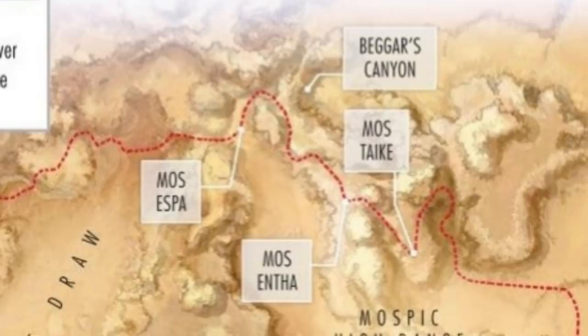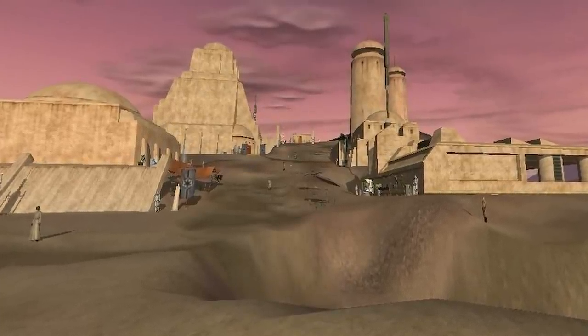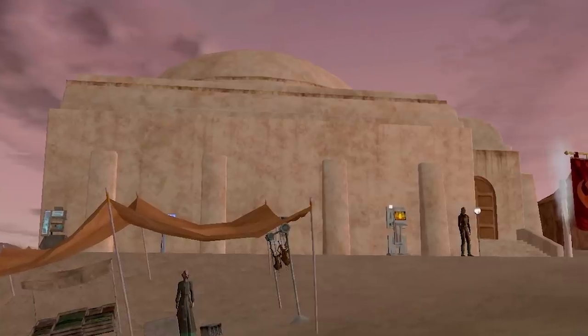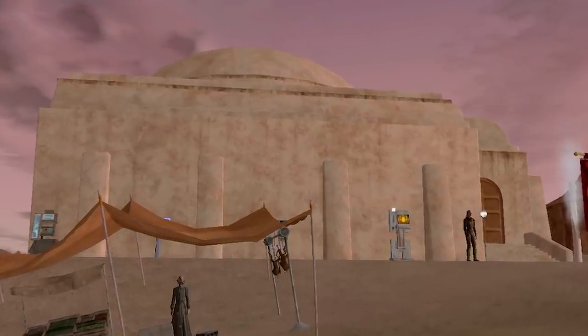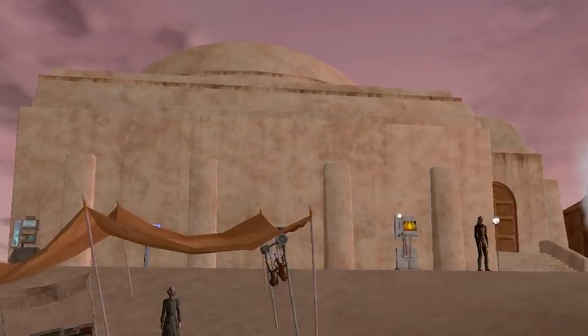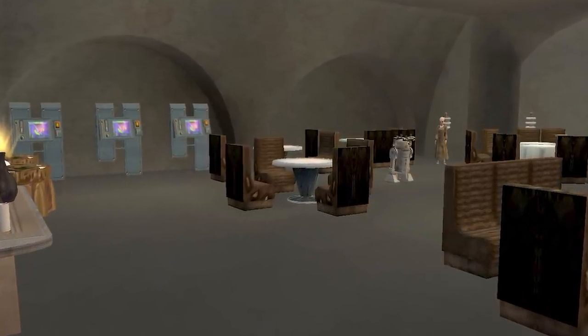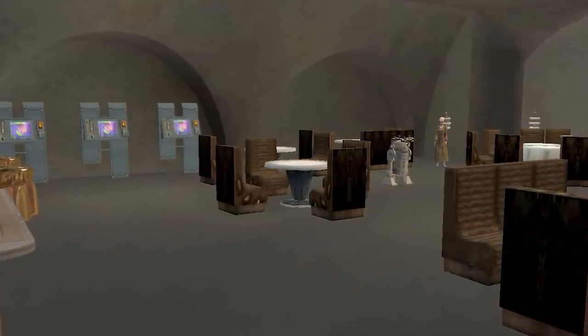Directly east of Mos Espa, and just south of a dry riverbed known as Beggar's Canyon, is Mos Taika, the third of the Tri-City settlements. History also records little of this city, but legends tell of its famous bar called the Third Sun Cantina, which became a hugely popular spot for both denizens of Mos Taika as well as for passing travelers, including soldiers of both the Empire and the Alliance to Restore the Republic.